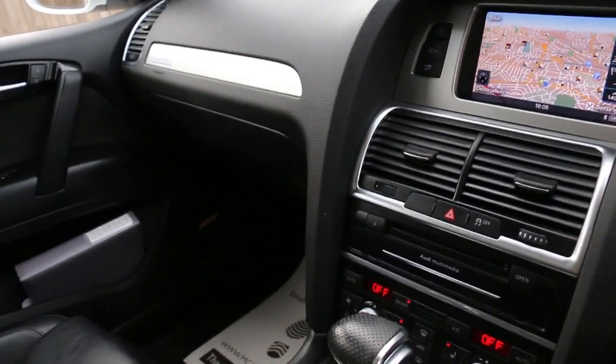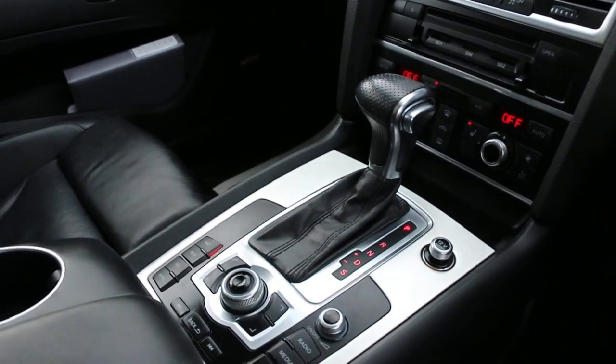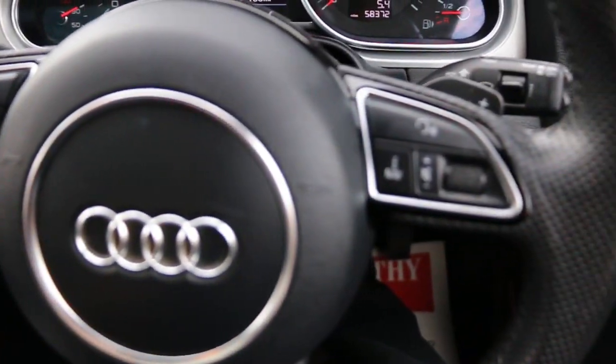Audi multimedia with two-slot memory card and SIM card, dual-zone climate control air conditioning, heated seats, automatic transmission, multi-function steering wheel with paddle shift, cruise control, and speed limiter.